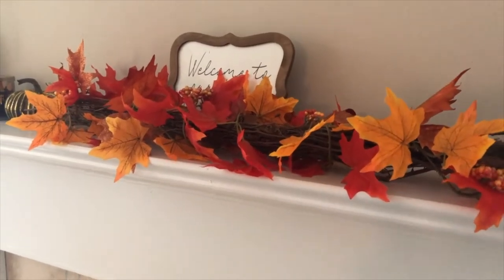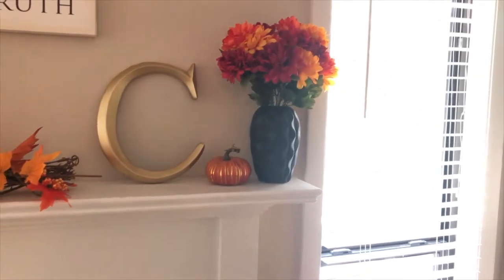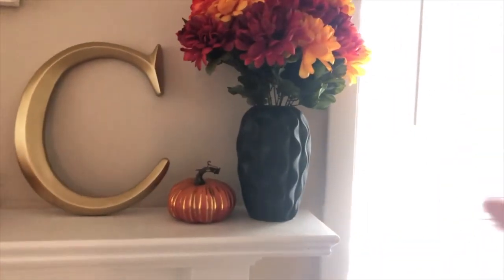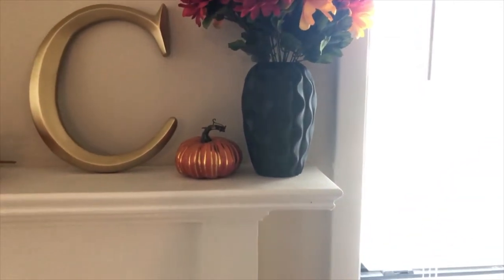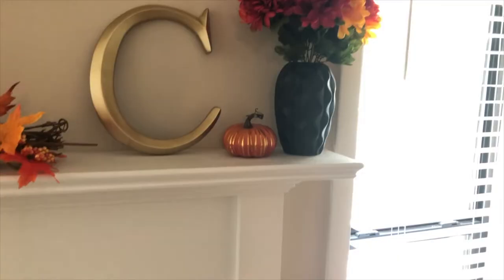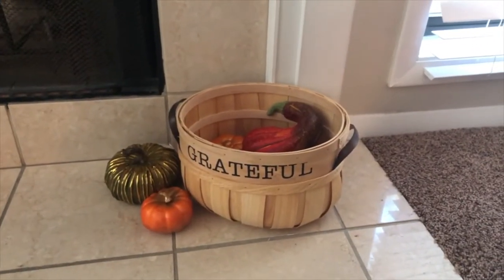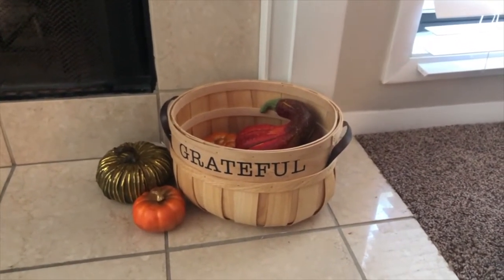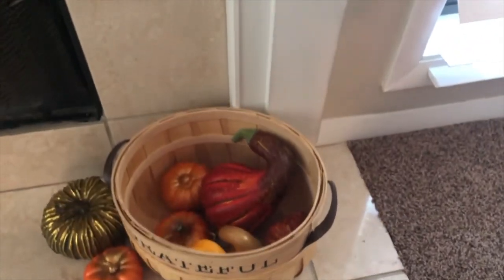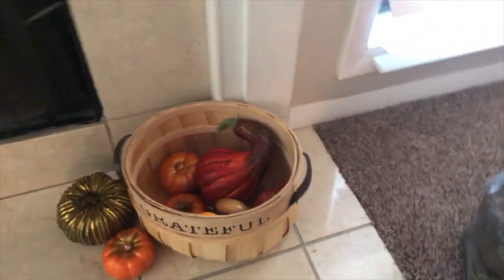Here we have this little end piece — the flowers and vase are both from Michaels. I got the vase this summer and then there's another pumpkin. The letter is from Hobby Lobby. Down at the base of the fireplace there's a cute little basket from Michaels, and all of the pumpkins and squash inside are from Michaels too.